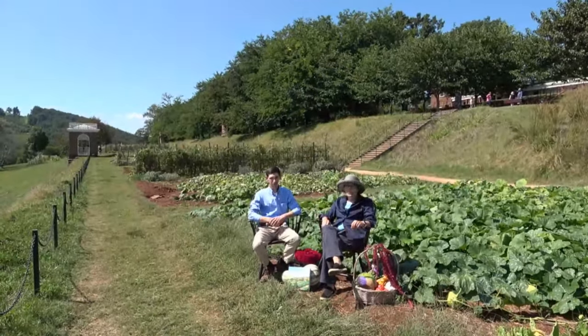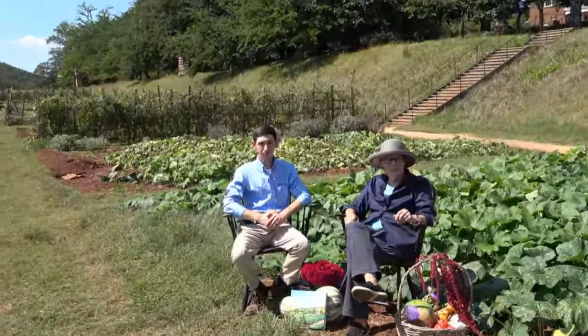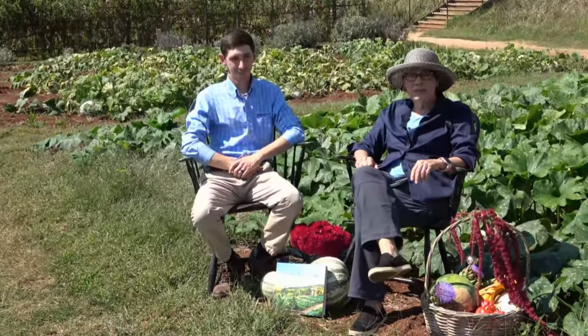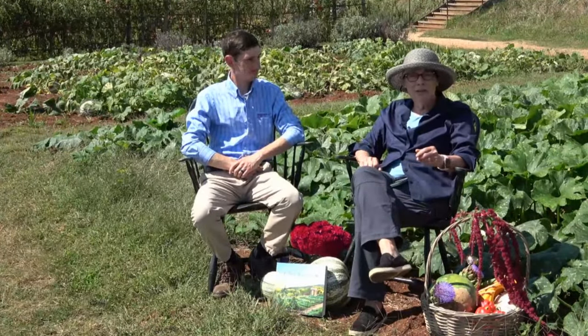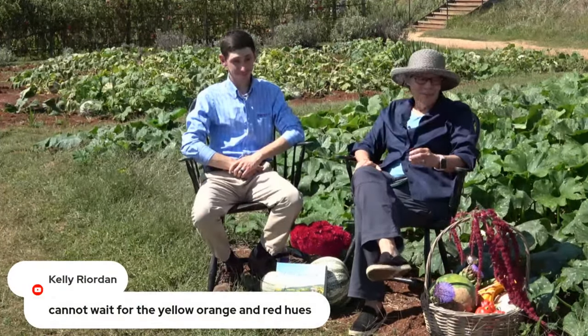It's a thousand-foot-long garden, and in the background you're going to see the garden pavilion standing at the midpoint of the vegetable garden. This time of year, harvest is the big topic of the day, and we're enjoying some lovely weather. Jefferson once wrote that spring and fall make a paradise of our country, and he especially loved this time of year. We've brought a lot of things harvested from the garden that we want to share today.